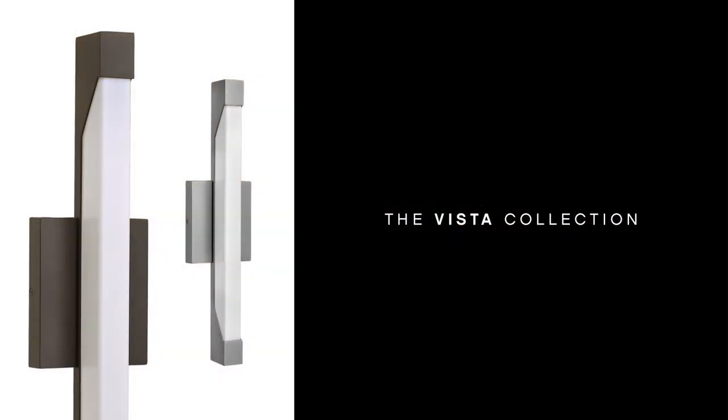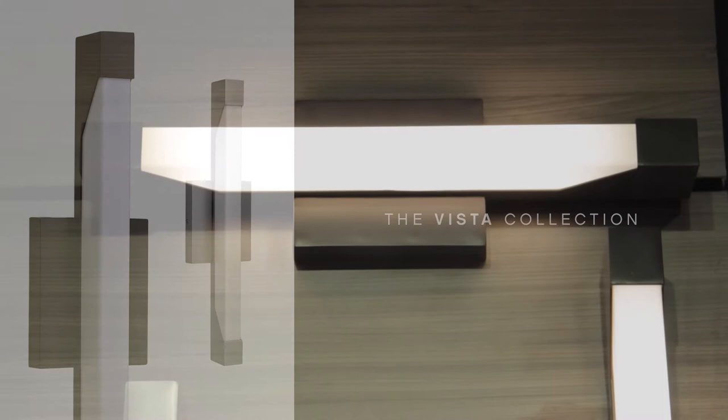Vista is a modern energy-saving LED design constructed of extruded and die-casted aluminum and a resilient acrylic lens for maximum durability. Incredibly versatile, the wet-rated Vista is available in bronze or titanium finishes and can be mounted vertically or horizontally, inside or outdoors.